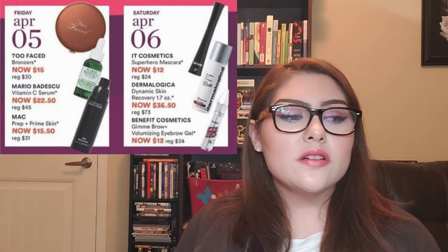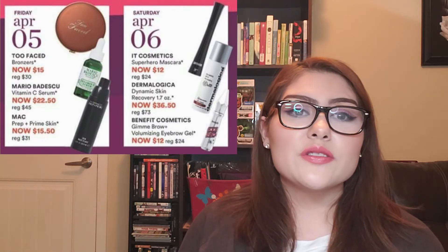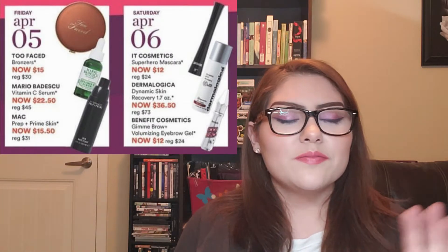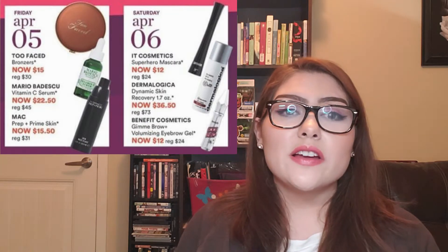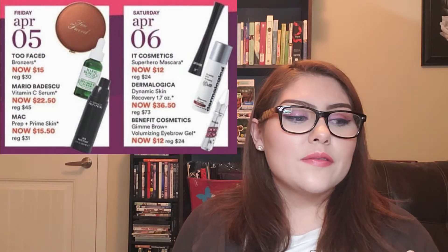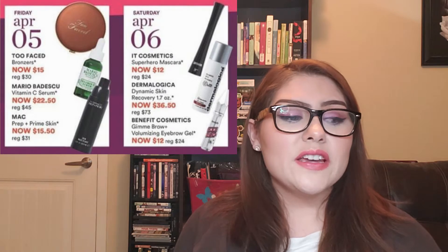Friday, April 5th: the Too Faced Bronzers are now $15, regularly $30 — such a steal. I'm a sucker for bronzers and face palettes. I'll look at which specific ones are on sale and I most likely will be getting a Too Faced Bronzer, even though I don't technically need one. Also on April 5th, the Mario Badescu Vitamin C Serum is $22.50, regularly $45. I don't think I'll pick this one up, but $45 regularly for a serum is expensive, so it is a great price.